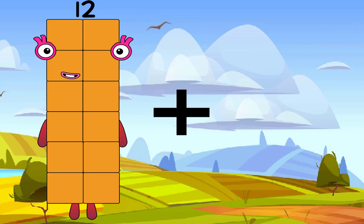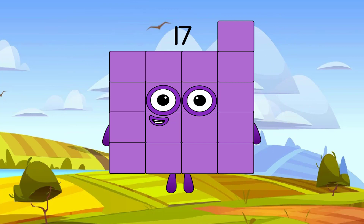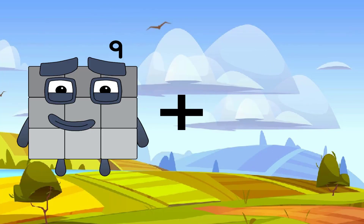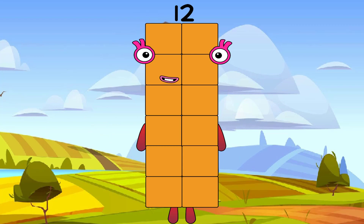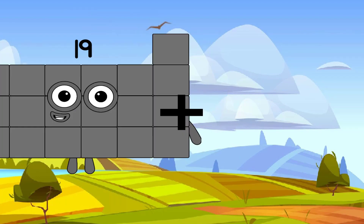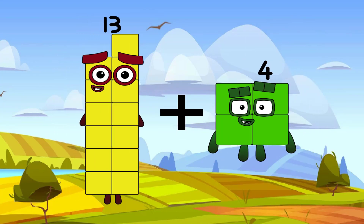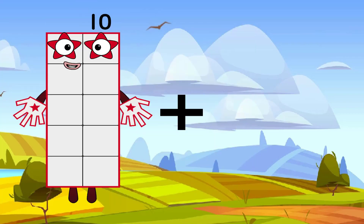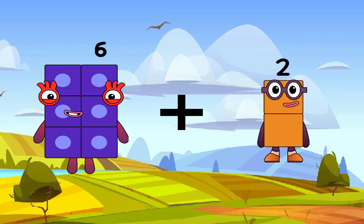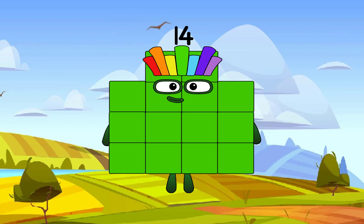12 plus 5 equals 17. 9 plus 3 equals 12. 9 plus 4 equals 13. 13 plus 4 equals 17. Exactly. 6 plus 8 equals 14. A beautiful number.